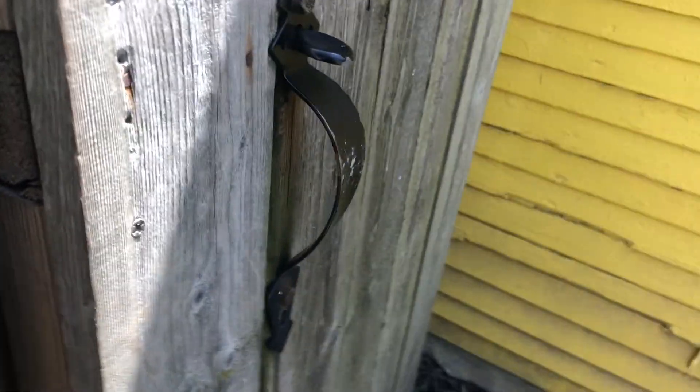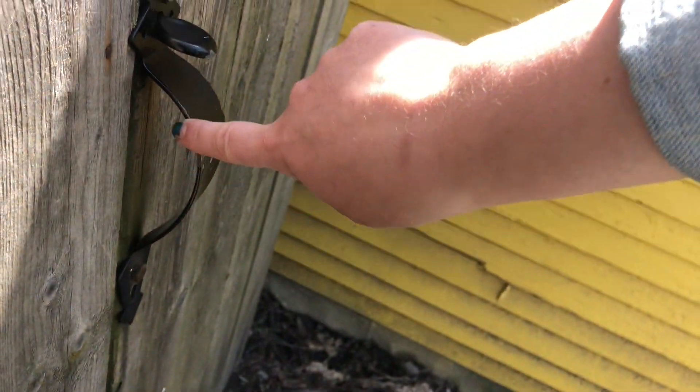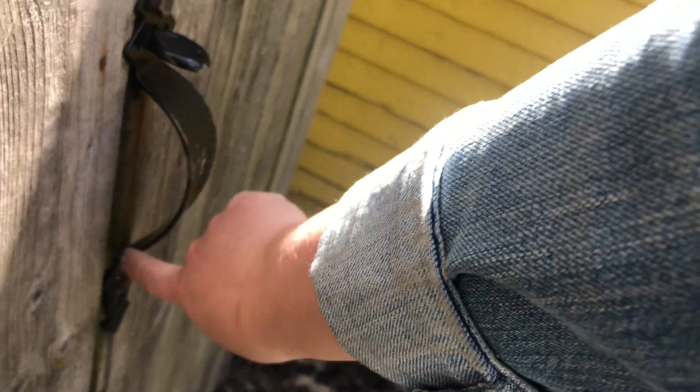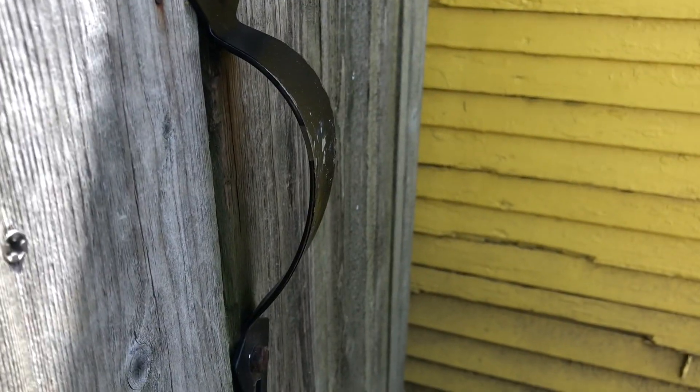On the other side of the fence, I noticed that this handle makes a letter. What letter is it? It's the letter D. I'm going to take a photo. I'm thinking I want to spell a short word like 'love' — L-O-V-E — or 'joy' — J-O-Y. I already found a J and an O, so maybe if I find a Y I could spell the word 'joy.'